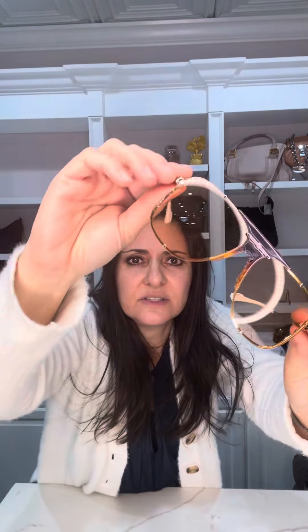And then we have these Gucci ones that are super cool. They remind you a little bit of what J.Lo was wearing with Ben Affleck at the Super Bowl. These are really cool with the orangey-yellow tinted lens and gold hardware. Super cool, super nice. Just a nice fashion piece — they're all oversized glasses.